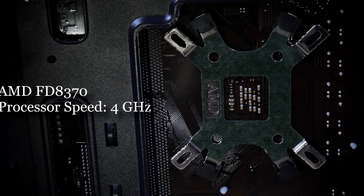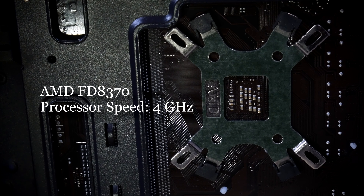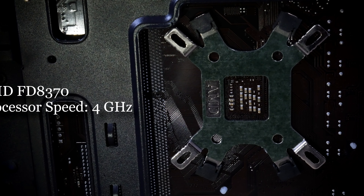The CPU uses an AMD FD8370, which can clock up to 4GHz, which is decent for modern CPUs in the 2020s.